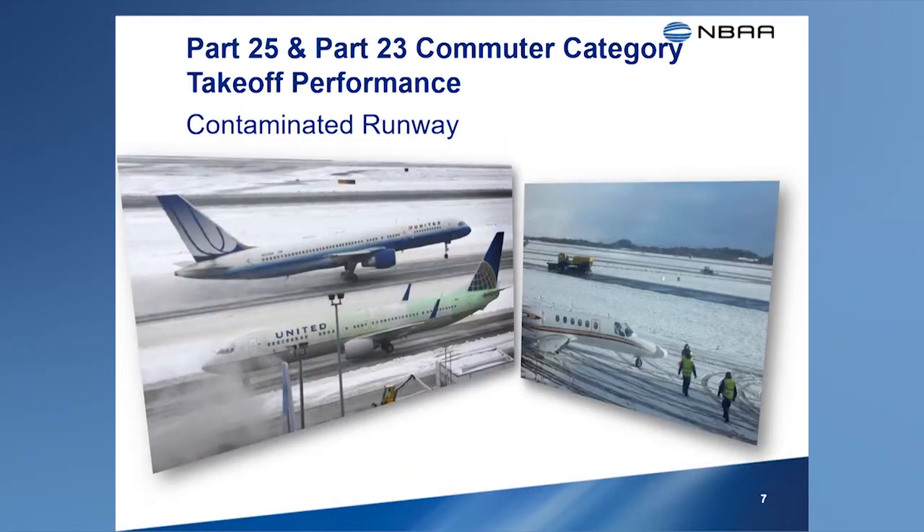The FAA certification rules don't address takeoff performance on runways that are contaminated with water, snow, ice, slush, or any other contaminants. Therefore, manufacturers are not required to furnish pilots with performance data intended for use on these contaminated surfaces. However, other states have established certification rules that do require takeoff performance data for use on contaminated runways. The FAA allows manufacturers to publish data based on these other state rules in the AFM, but the FAA considers this data to be advisory only and requires that it be separated from the approved performance data published in the AFM.